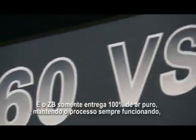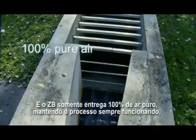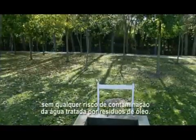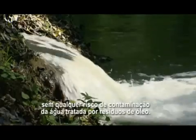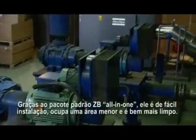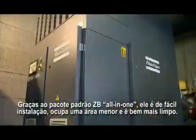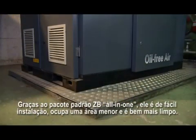And the ZB only delivers 100% pure air, keeping the process running at all times without any risk of contamination of the treated water by oil residues. Thanks to the ZB standard all-in-one package, it's easier to install, has a smaller footprint, and is much cleaner.